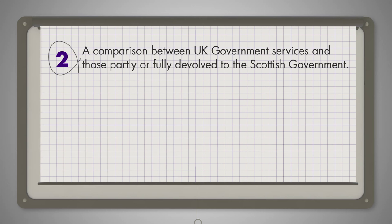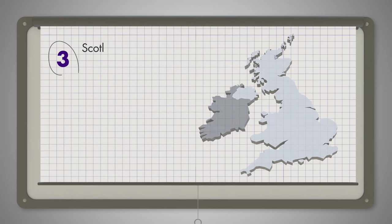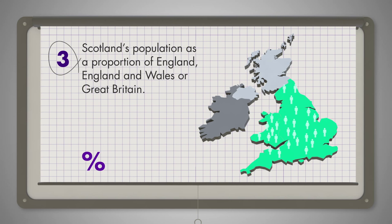For example, education is fully devolved in Scotland, so the comparability factor is 100%. Thirdly, Scotland's population as a proportion of England, England and Wales, or Great Britain, depending on the coverage of each department. For example, the Home Office covers England and Wales, so Scotland's population is calculated as a percentage of the population of England and Wales.